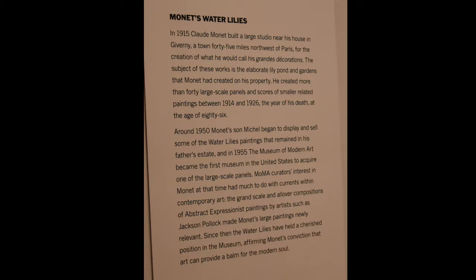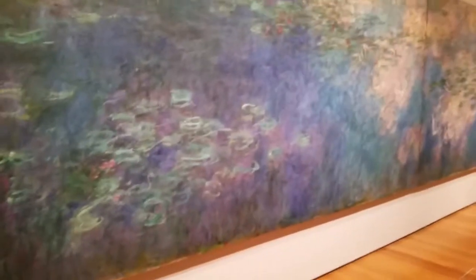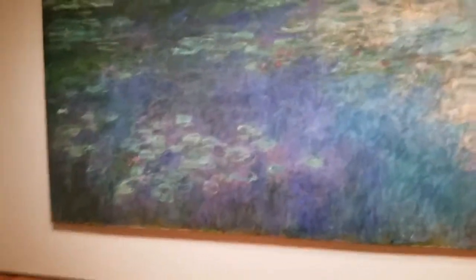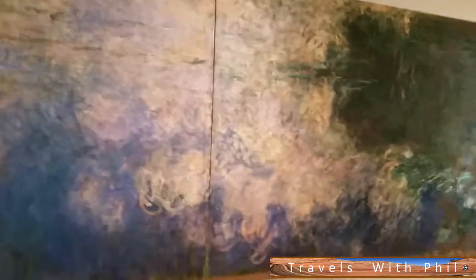And these are Monet's water lilies — he was well known for painting water lilies. He had some in his house; you'll see some of this in a bit. This entire wall is a painting. Phil continues in the Museum of Modern Art. This is the water lilies from 1914 to 1926 by Claude Monet — very, very long; it covers the entire wall. The colors are almost pastel; it curves an entire wall.